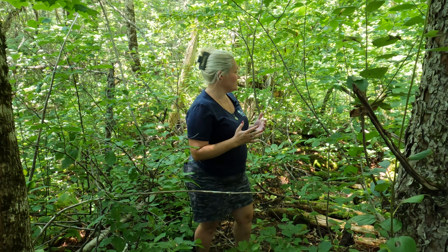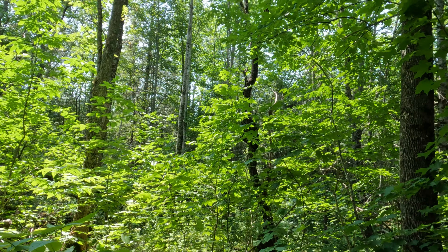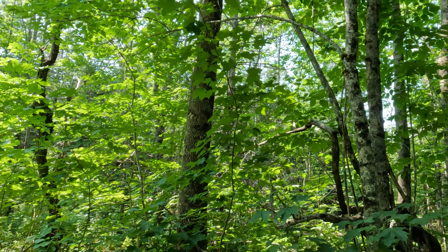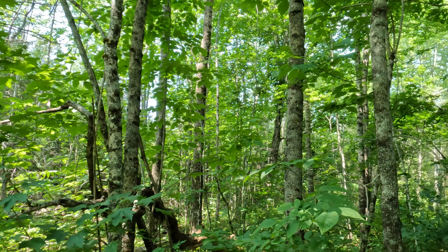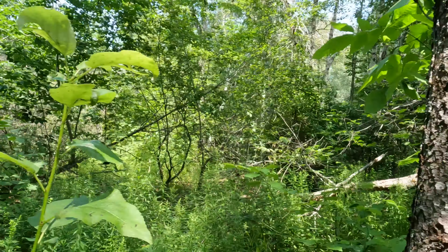As you can see, a lot of this is pretty densely forested. There's just a mixture of hardwoods and softwoods. There's a lot of larger tree growth and some small tree growth, but it's obvious that it hasn't been harvested in quite a while.